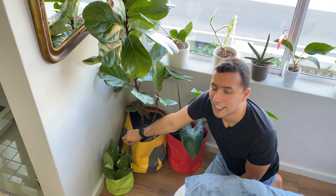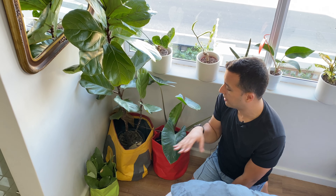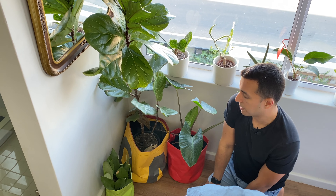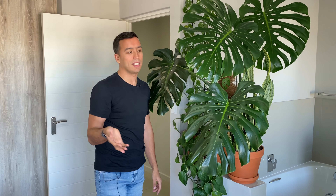On the floor there's a Sansevieria Moonshine with grey foliage — a totally low-maintenance plant that just grows without any effort. Over here we have a big Monstera; I was surprised when I looked at my last houseplant tour to see how small it was then compared to now. I've actually cut off some leaves because it was blocking the path to the bathroom.